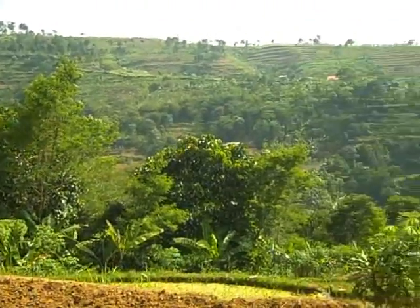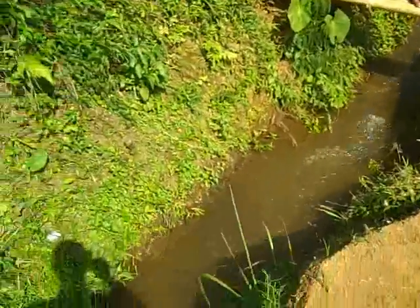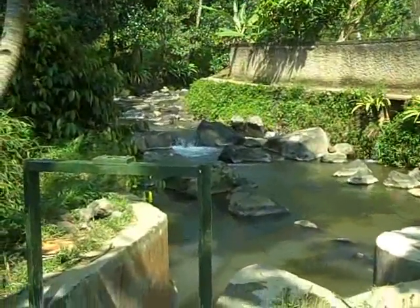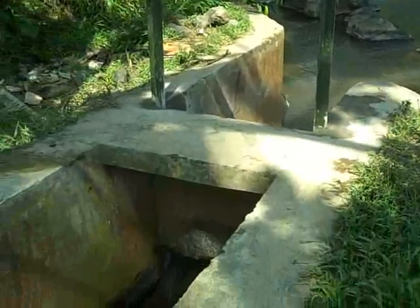By working together, this community of less than 100 households has built a four kilometer irrigation canal. This is the starting point of the hydroelectric dam. The stream comes out of Gunung Batu National Park and into this irrigation channel.